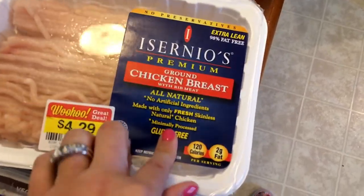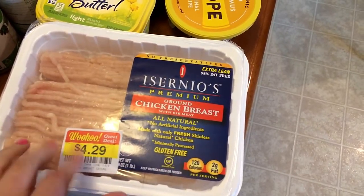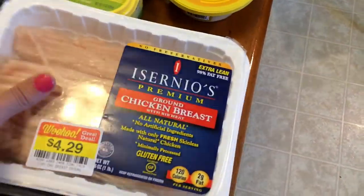This is the extra lean ground chicken breast. One of them I'm going to be using for spinach chicken parmesan meatballs, which I saw over on Shelly's Home Life channel, so I'll be making those this week.